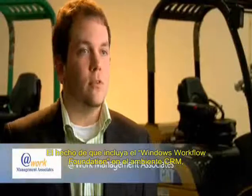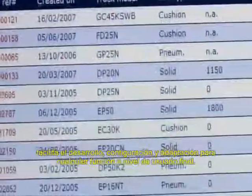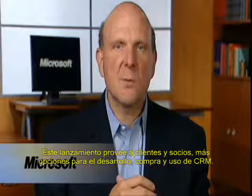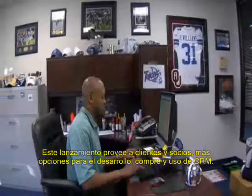The fact that they've included Windows Workflow Foundation in the CRM environment makes it much easier to deploy, configure, and adopt for end-user functionality. This release gives customers and partners more choices for deploying, purchasing, and using CRM.